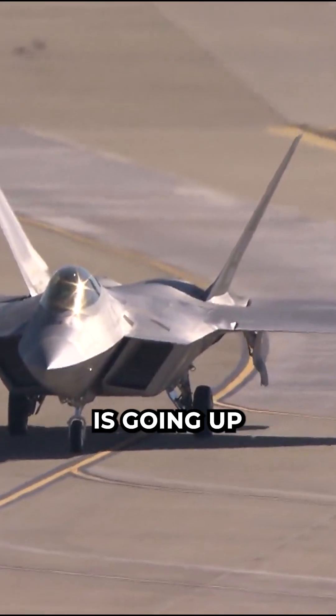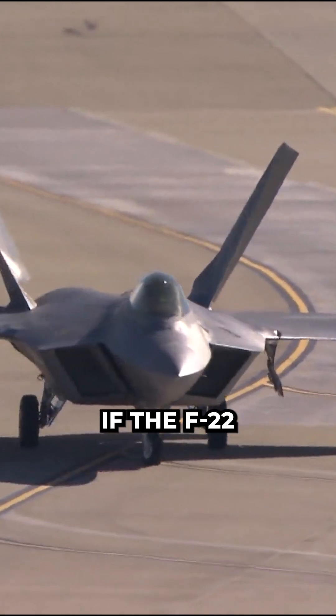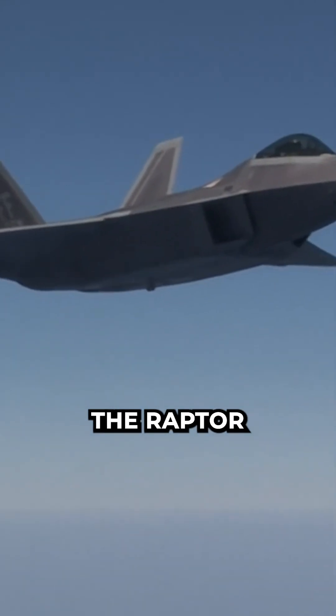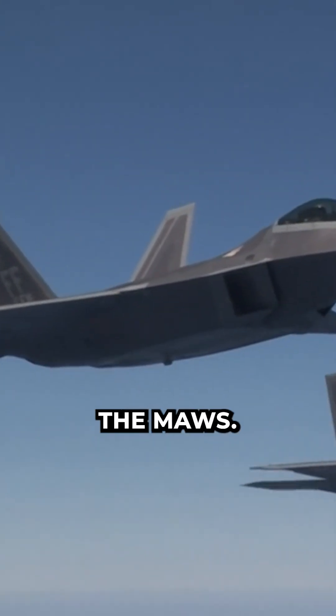The worst case is that the F-22 is going up against a plane with an excellent RWR and MAUS. If the F-22 scans the plane with radar, the pilot knows what the Raptor is about. Then, when the missile is close enough, it will be spotted by the MAUS.